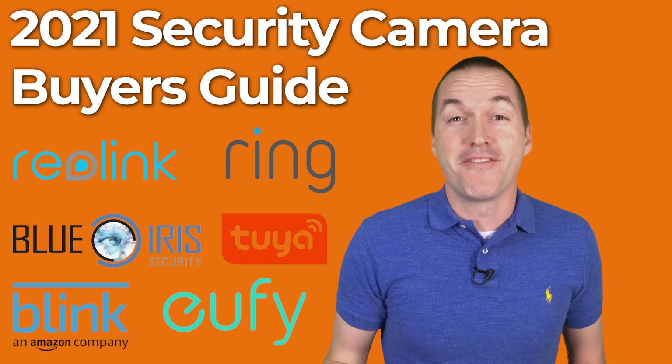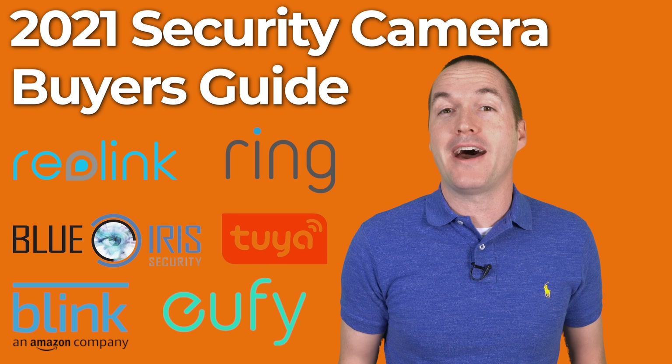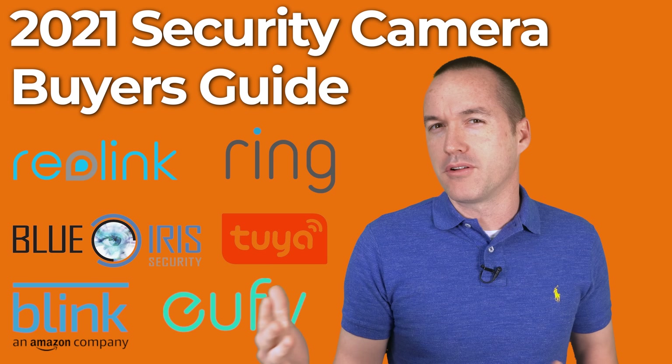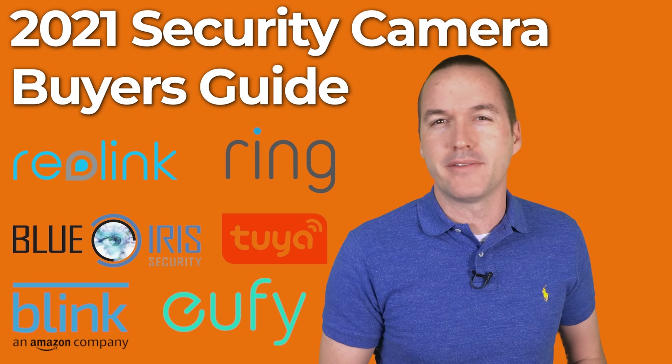Today on The Hookup, I'm going to help you make sense of the hundreds of different options you have when it comes to home security cameras, and I'm going to help you make the right decision for your use case, budget, and level of expertise.